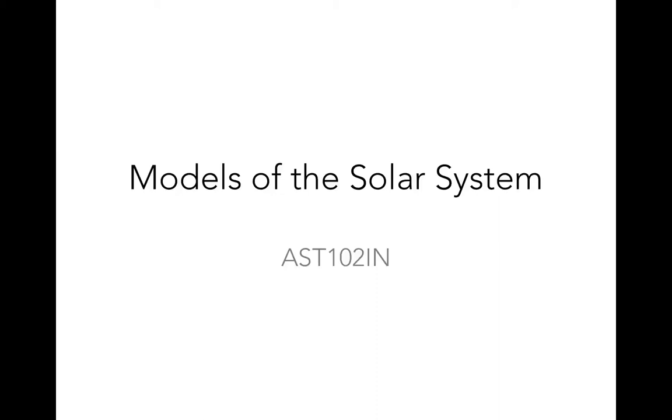Hi again, everyone. In this lecture, we'll talk about our understanding of the solar system as a whole. As opposed to the previous few lectures, where we've been focusing on the universe as perceived from Earth, we'll be talking about the universe as it truly is, as it would look if you were on an alien spaceship looking down on our solar system from above.